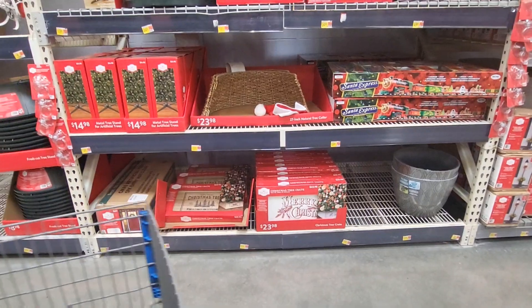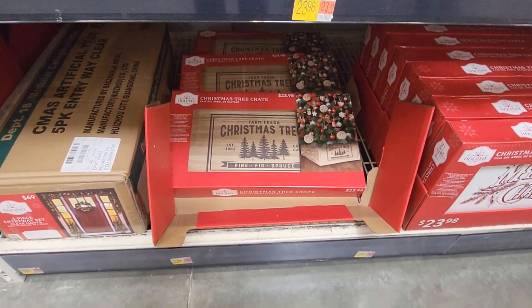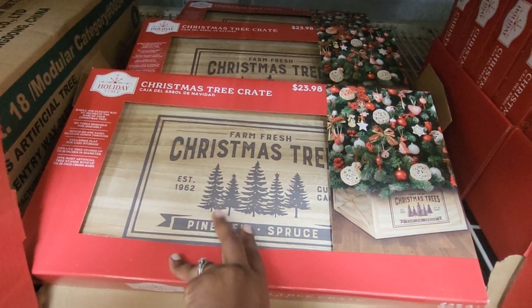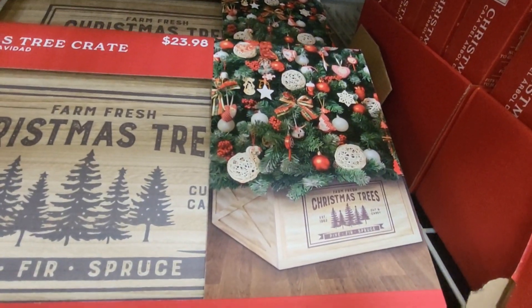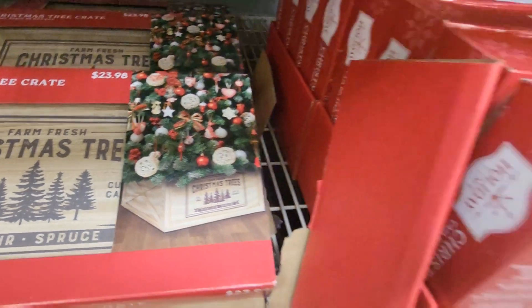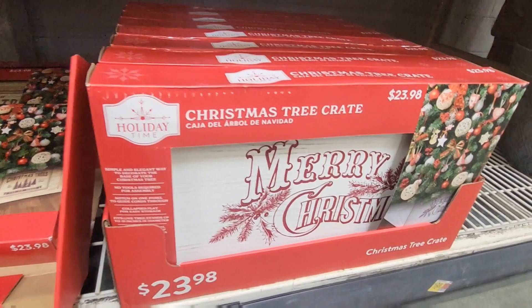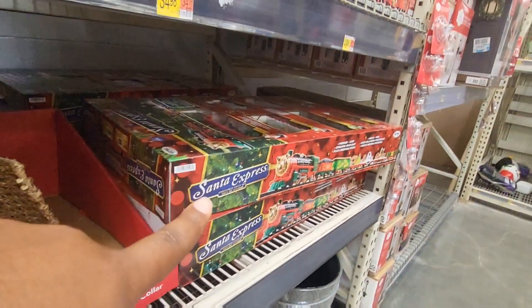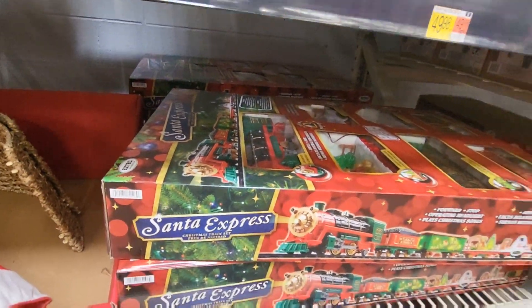These are so cute. I'm thinking about doing a crate for the bottom of my tree this year. It's $23.98 for this one — that's how it looks. And they also have the white one that says Merry Christmas, also $23.98. Very cute. There's a bigger train — Santa Express — and it's $69.98.